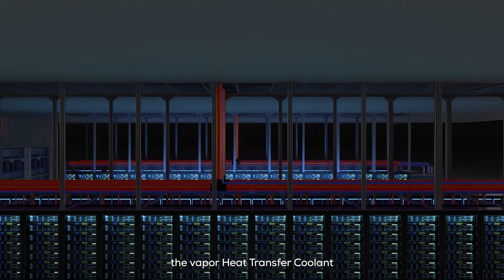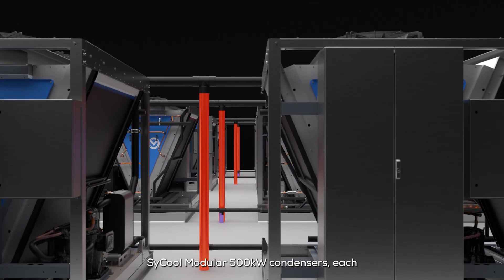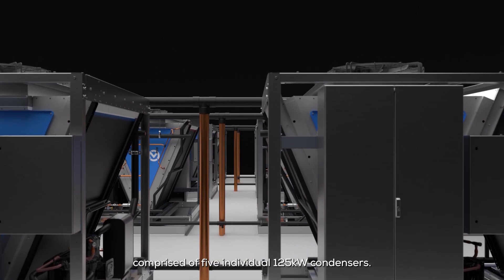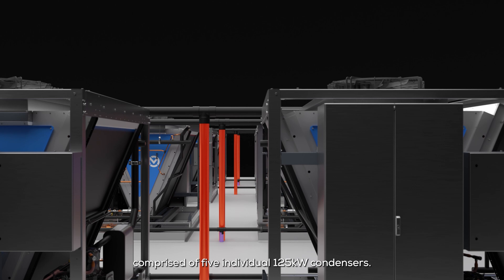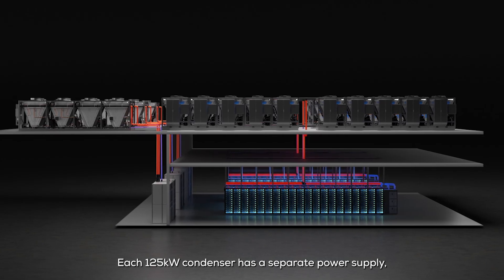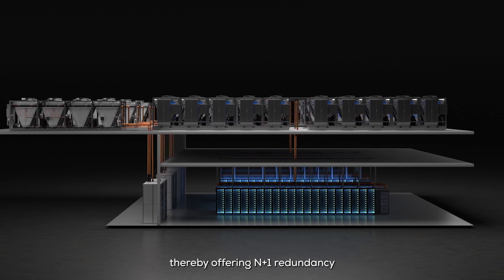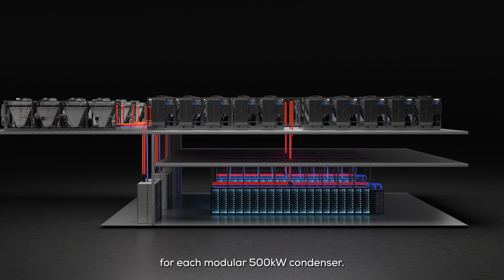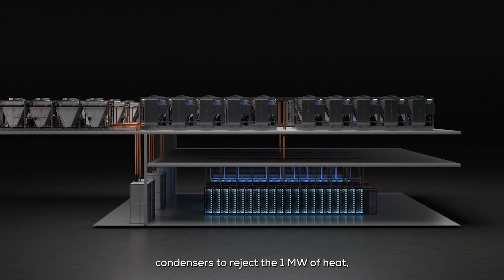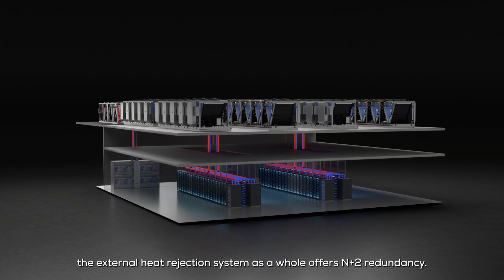The vapor heat transfer coolant flows up the riser to above the roofline, where it connects with two Munters Cicool modular 500 kilowatt condensers, each comprising five individual 125 kilowatt condensers. Each 125 kilowatt condenser has a separate power supply, controller, and isolation valves, offering N+1 redundancy for each modular 500 kilowatt condenser. Since there are two modular 500 kilowatt condensers to reject the 1 megawatt of heat, the external heat rejection system as a whole offers N+2 redundancy.